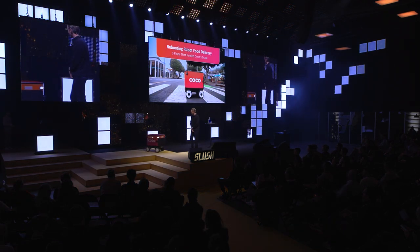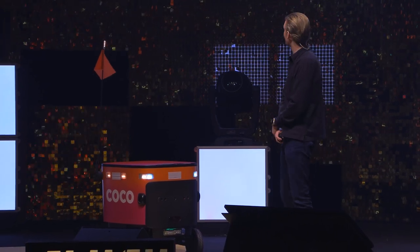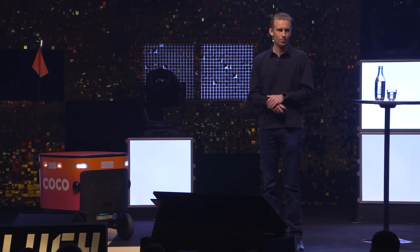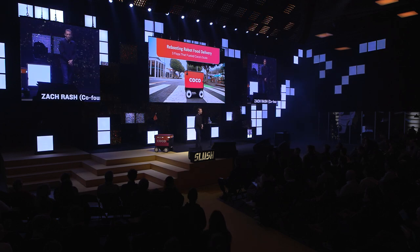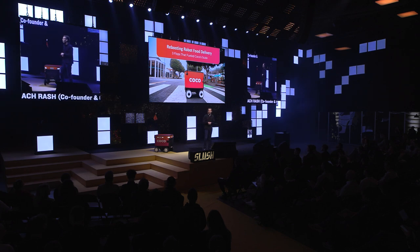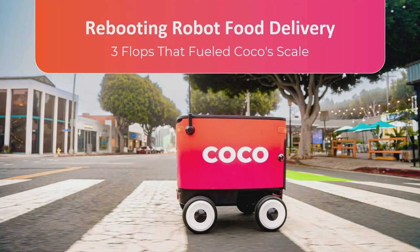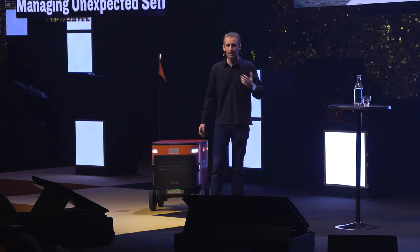We smuggled a guest on stage as well, and we are instructed to make sure it does not roll down the stairs, so I think we did that successfully so far. How many people are building something in hardware or something that interacts with the real world? There's generally a lot of advice about software companies on the internet, but a lot less on how to do that with a hardware business. So hopefully I can share some of our experiences and challenges, and hopefully it's useful to some of you.